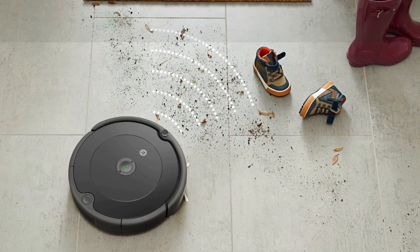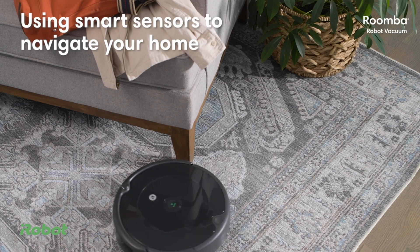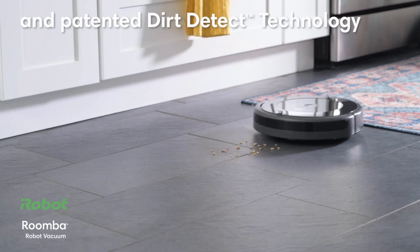Welcome to another fantastic review brought to you by Perchpad. Today, we're diving into the world of the iRobot Roomba 692 Robot Vacuum.